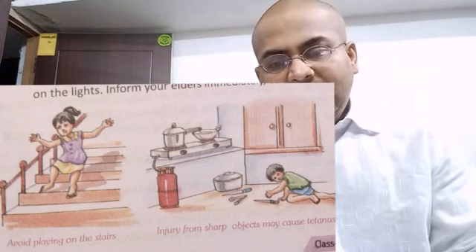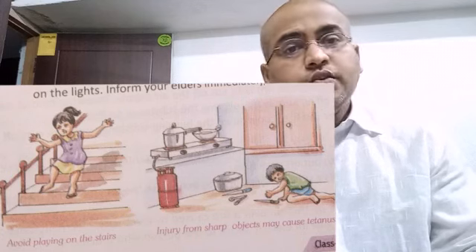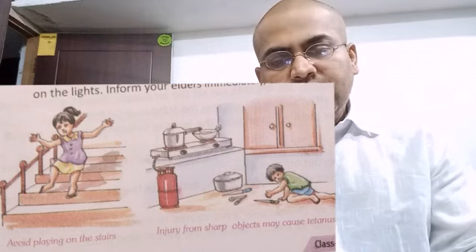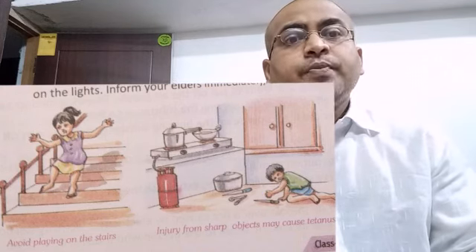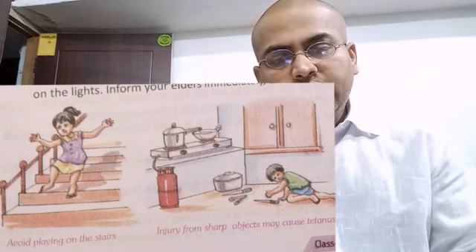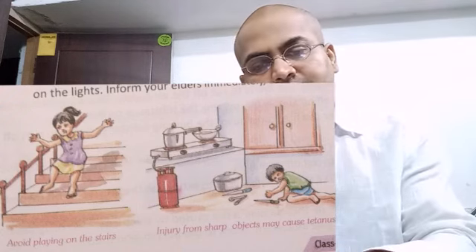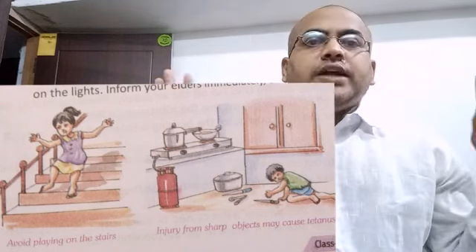Number 4: dash is lighter than water and floats on it — the answer is oil. Number 5: never use dash to put off an electric fire — the answer is water. Never use water to put off an electric fire. Number 6: in case of a dash, open the windows and doors immediately — the answer is gas leak.